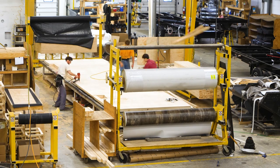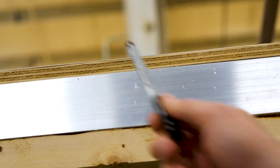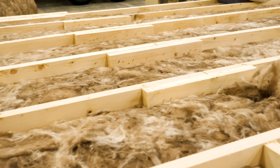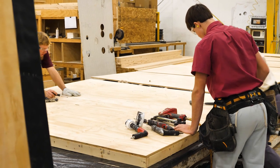With every Sabre, you get more — even in the flooring, where you will find 5/8 inch tongue and groove residential plywood floor with 16 inch on center wood floor joists, giving the maximum level of support while on your great adventures.